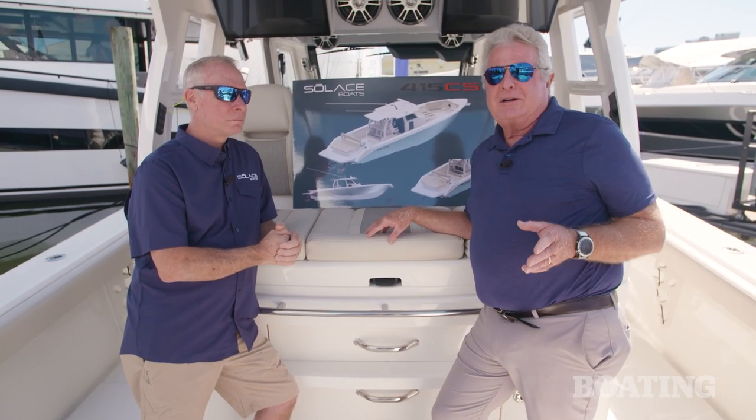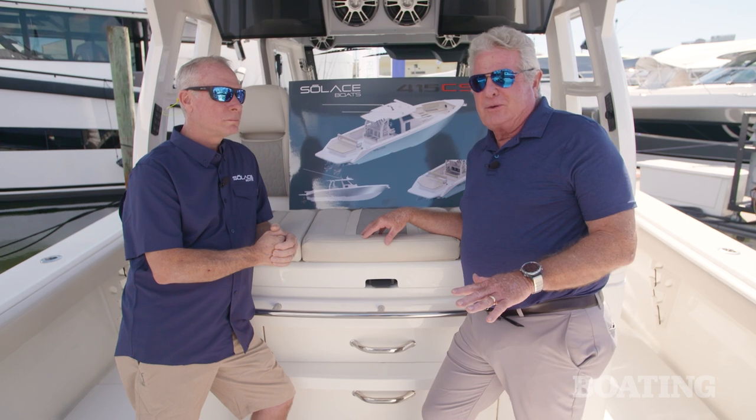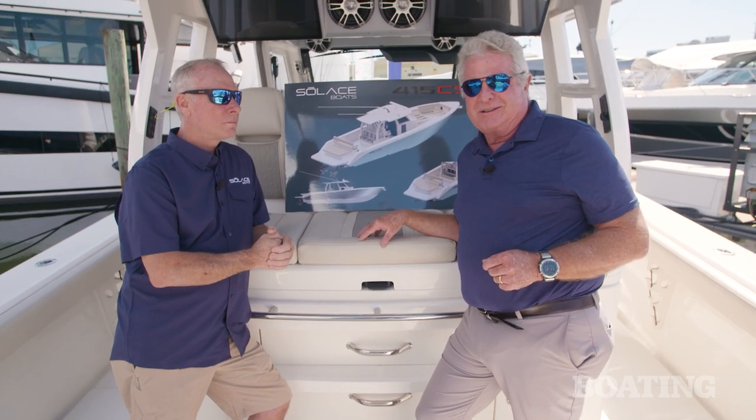I'm Randy Vance. I'm at the Fort Lauderdale International Boat Show on the Solus 41 CC with Stephen Daugherty, the founder and builder of this boat.